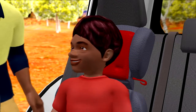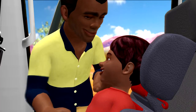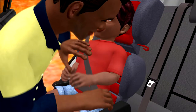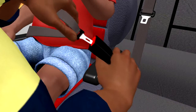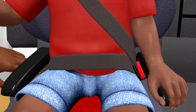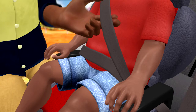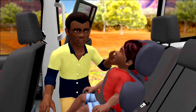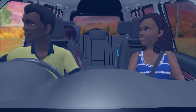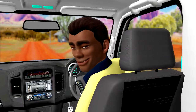Now you're ready. That's it, Dad. Click them in good. Just make sure you can get two fingers under the belt. That's the way, Dad. Look safe and ready to go.